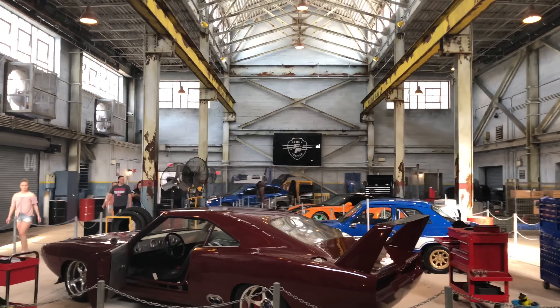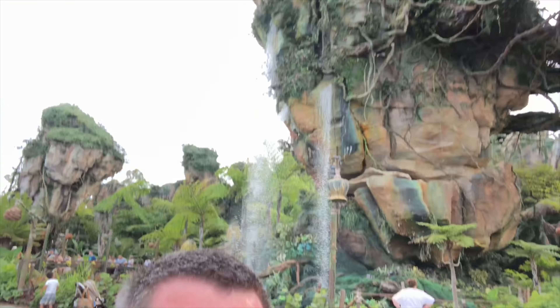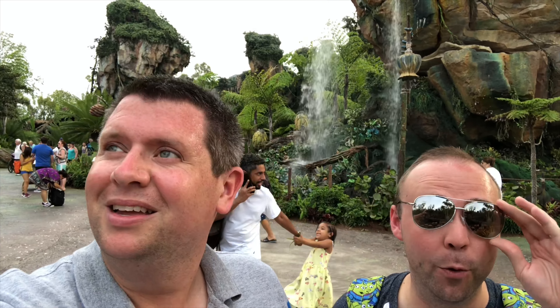We are back in Pandora at Animal Kingdom. Look at that view behind us — I actually love this area, there's really so much detail here. It's a lovely hot evening, very warm — I think it's the hottest we've been since we've been here. Flight of Passage has only got an 80-minute wait at the moment and it's 6:20 — that's not bad. We've got a fast pass so we're going to go through the fast pass line, but our fast pass is literally now, so we'll take you with us.